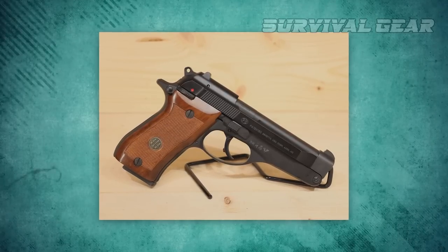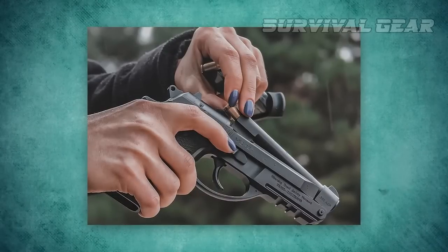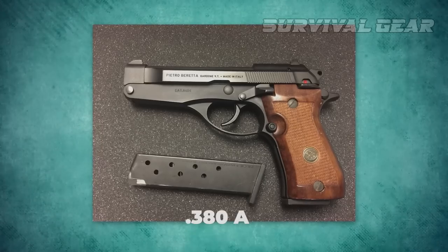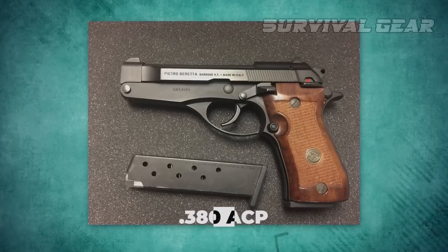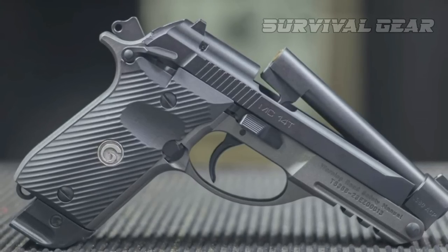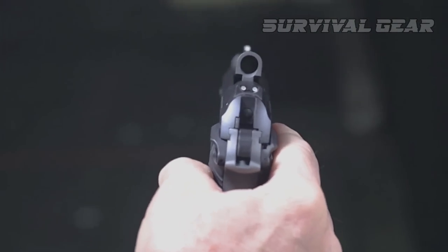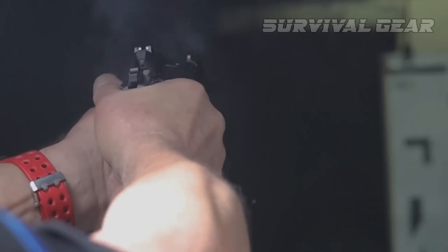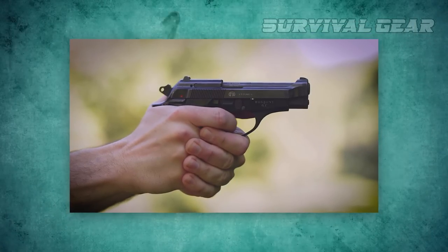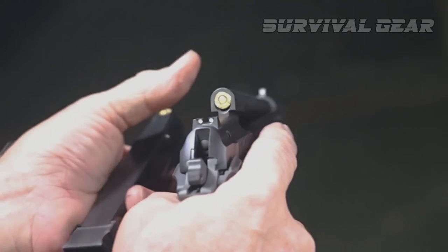While the Model 86 featured a single-stack 8-round magazine, the MC-14T instead has a double-stack 13-round mag, similar to other .380 ACP Beretta Cheetah models. Other features such as its accessory rail, checkered composite grips, and ambidextrous manual thumb safety help bring Gurson's new pistol into the 21st century. The rest of the MC-14T should be pretty familiar to anyone who's handled a Beretta Cheetah variant before, including its DA/SA trigger and fixed iron sights.